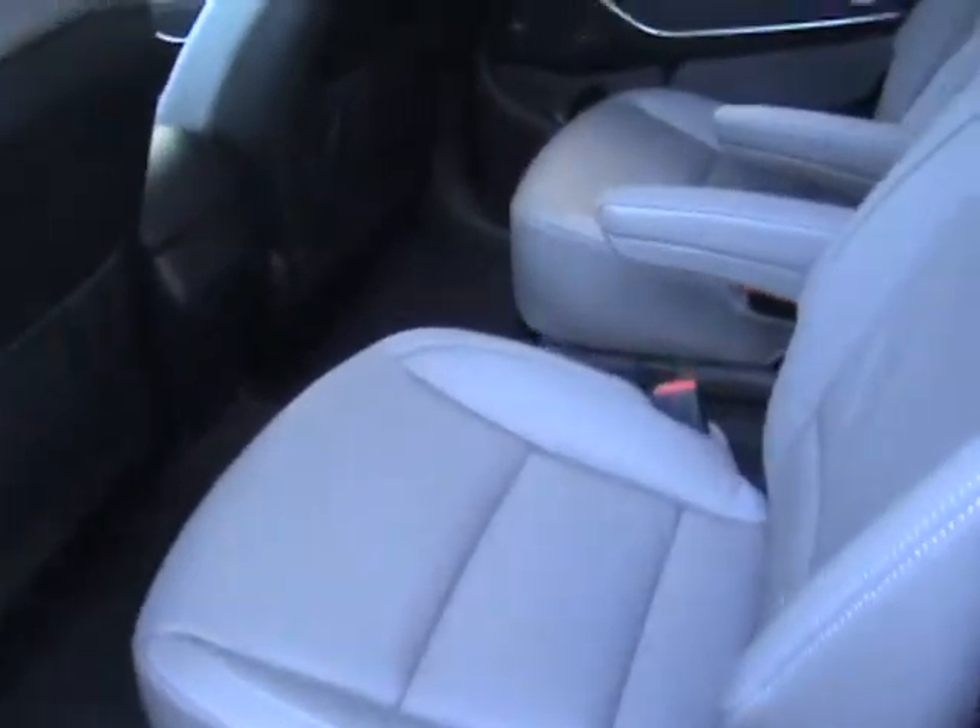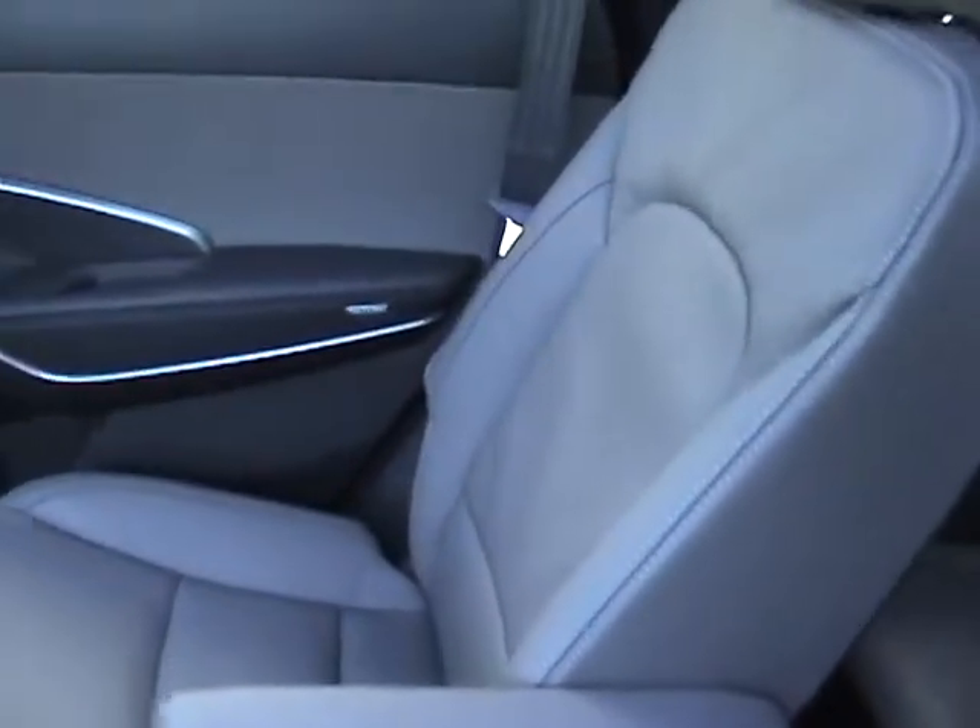Here on the middle row you do have those captain chairs — very comfortable, reclined, sun shades on the side. You've got two extra seats in the back, plenty of room in there as well.